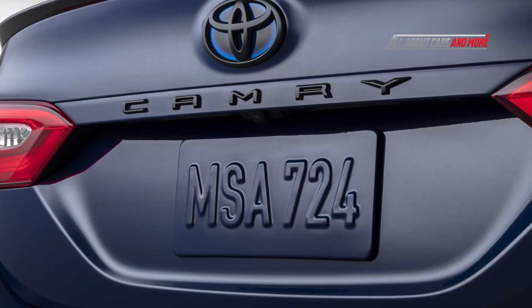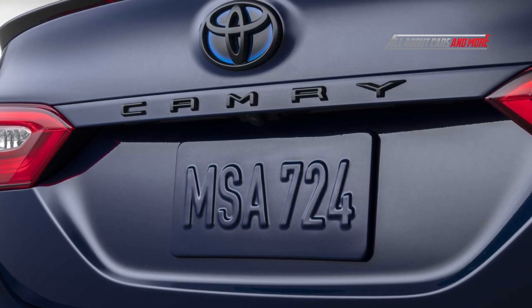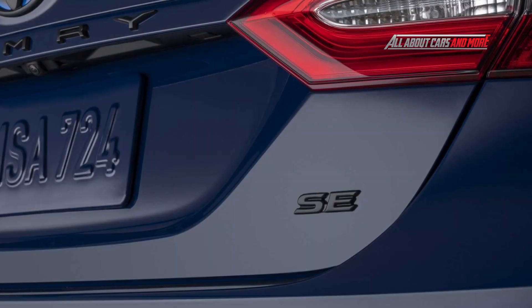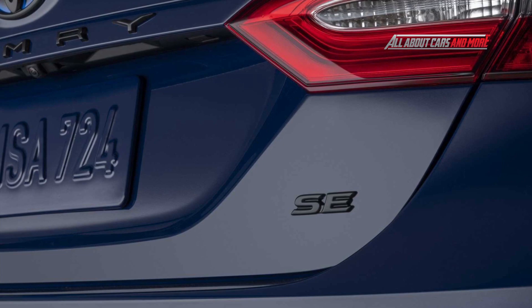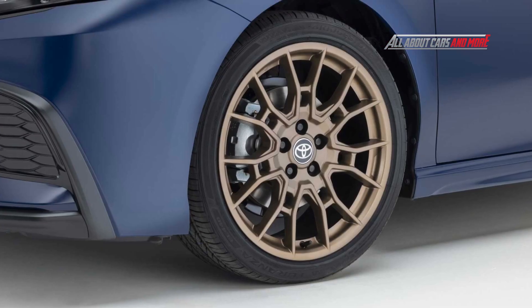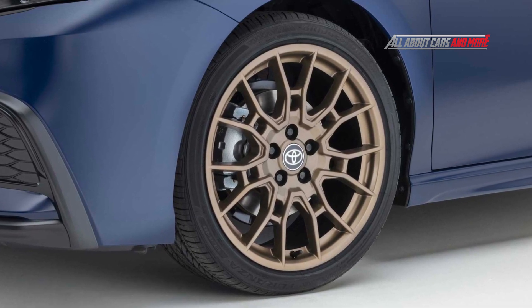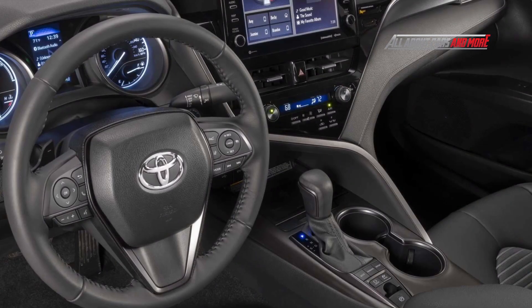The Camry continues to be available with a wide range of trim levels and engines. There are five front-wheel drive trim levels and five all-wheel drive grades: LE, XLE, SE, SE Nightshade, and XSE. Upgrading to the hybrid model brings a combined fuel efficiency rating of 52 miles per gallon, and the same five trim levels.